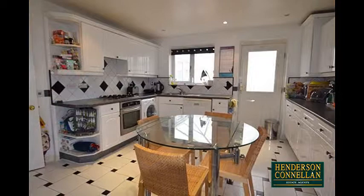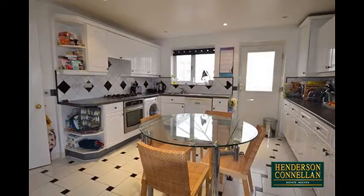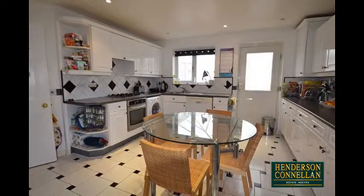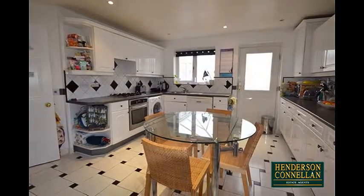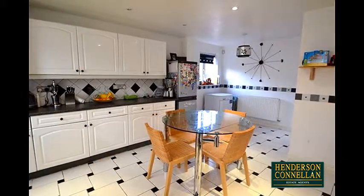The fantastic and generously sized open-plan kitchen breakfast family room offers a range of modern eye and base level units, a ceramic tiled floor, inset stainless steel Electrolux oven, hob, extractor and fridge.